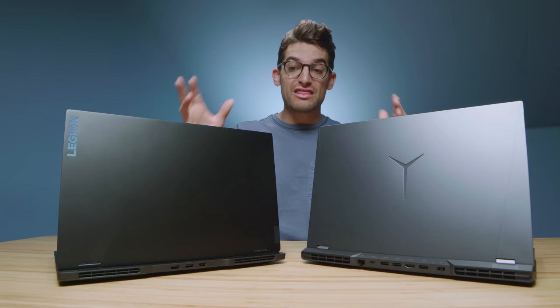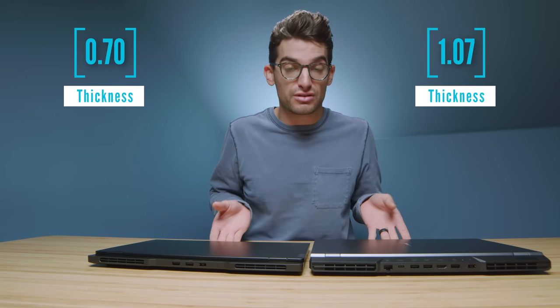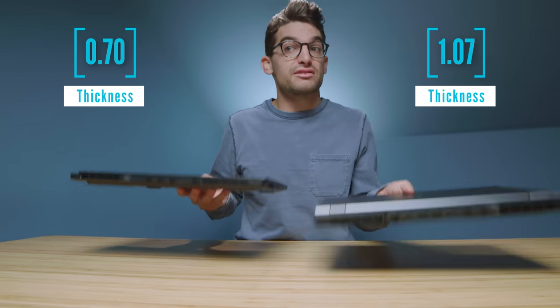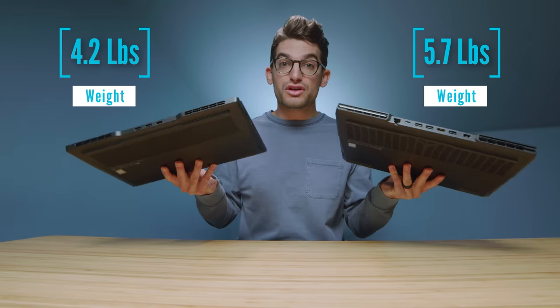Let's talk about the weight and thickness of each of these laptops. As you can see right off the bat, the Legion 7 Slim is truly a slimmer laptop, and it is also a much lighter laptop. So that is going to be a big benefit if you're an on-the-go editor, creator, gamer, whatever it might be.